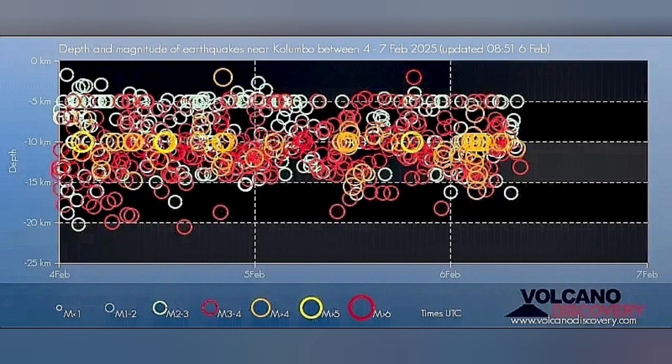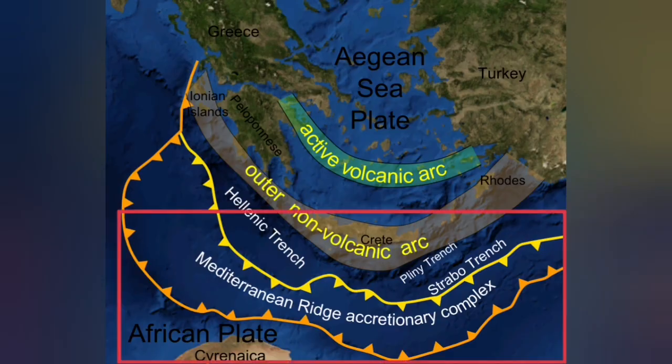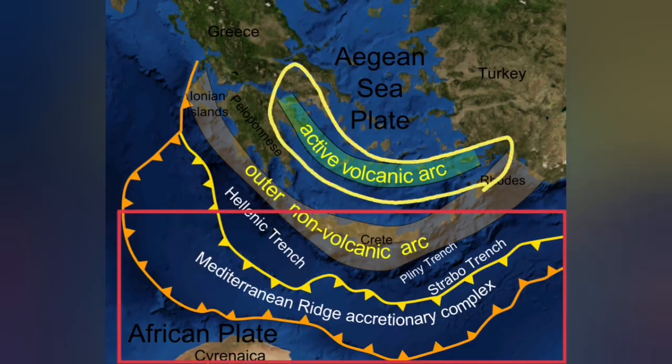Most of these earthquakes are at a depth of 5 to 20 kilometers, which corresponds to the thickness of the Earth's crust in this area — where the African plate is going under the Eurasian plate, subducting to a depth of 20 to 30 kilometers, and coming up as a blister at the active volcanic arc.